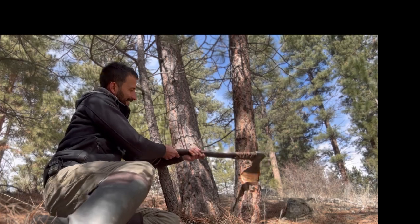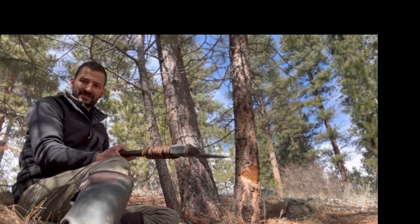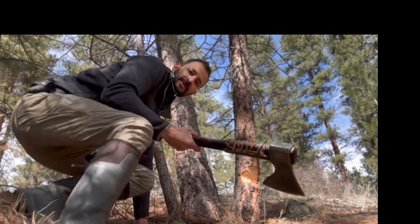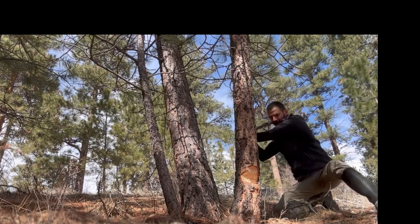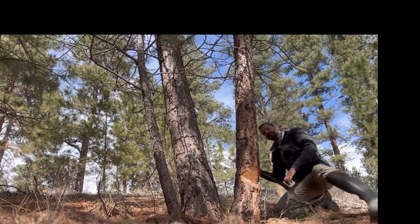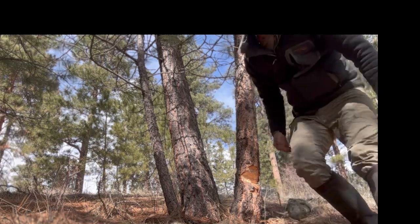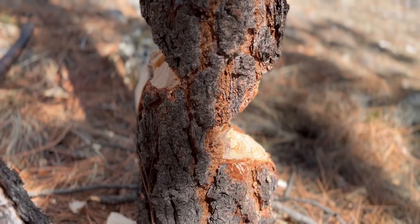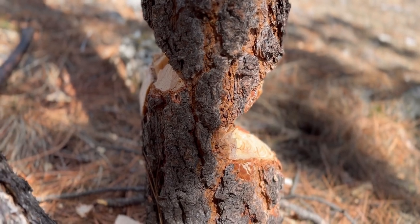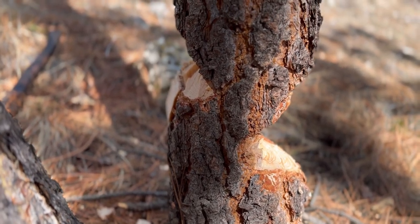We've got it about halfway through, so I'll go to the other side and do the same thing, slightly higher, to help it fall in the right direction. Because of this chopping pattern, it can only fall on the hinge we've created — it can't fall toward or away from me. I could push it over now, but I'll give it a couple more chops and let it fall.